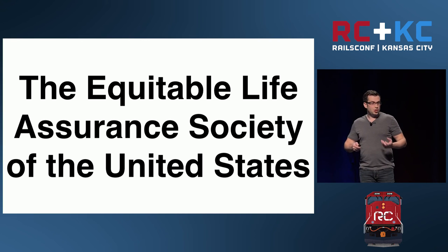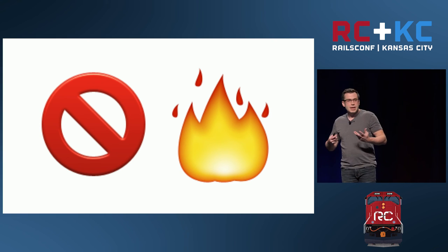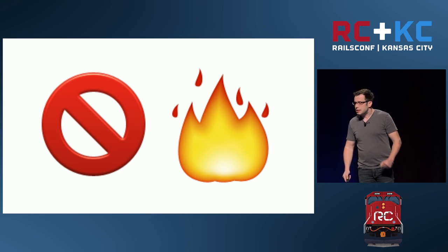They were a life insurance company, which made them experts at assessing risk. And they had determined that their building was fireproof. We'll come back to that a little bit later.